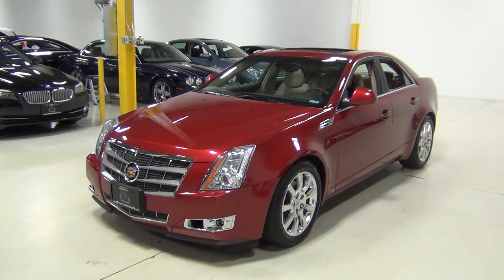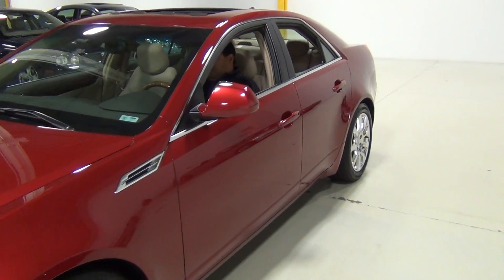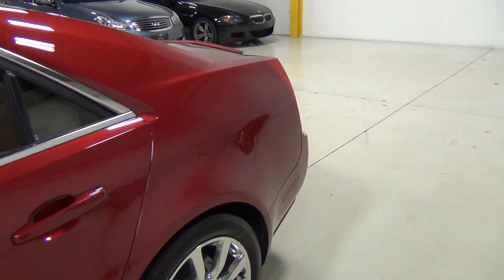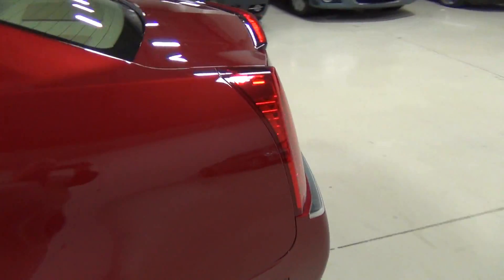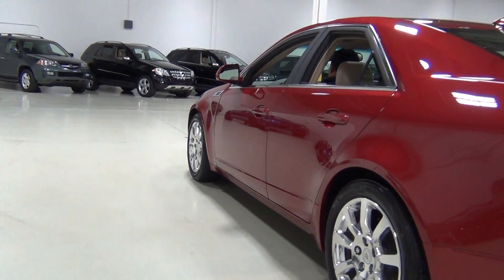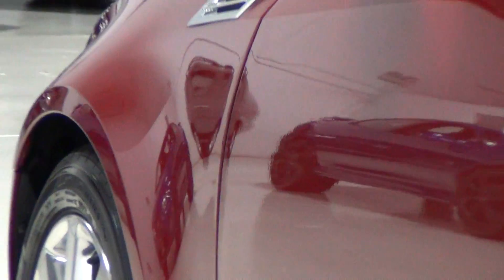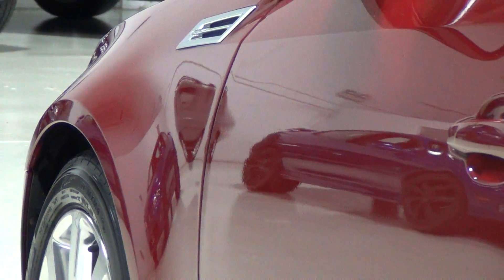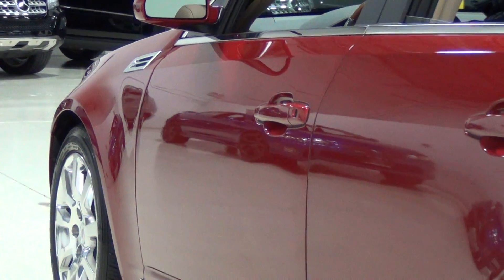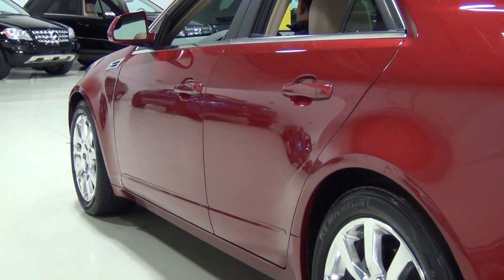I'm going to start on the driver side and go slowly so you can see it. Love this color combination on the CTS — it's something you don't see every day but it looks great. I'm going to kneel down and zoom into the front fender really closely and then zoom out slowly so you can really see everything on the car. It just looks gorgeous.